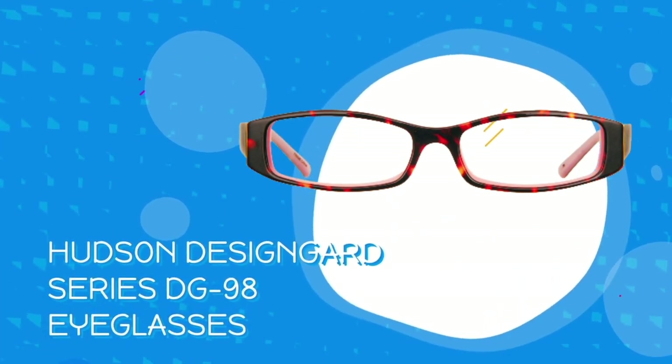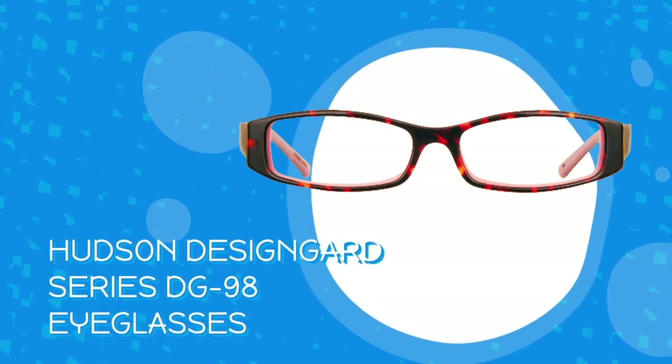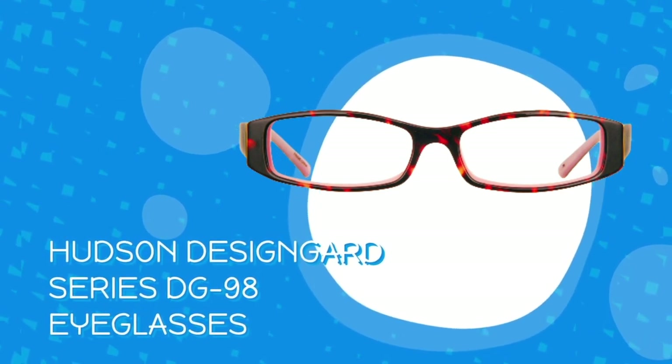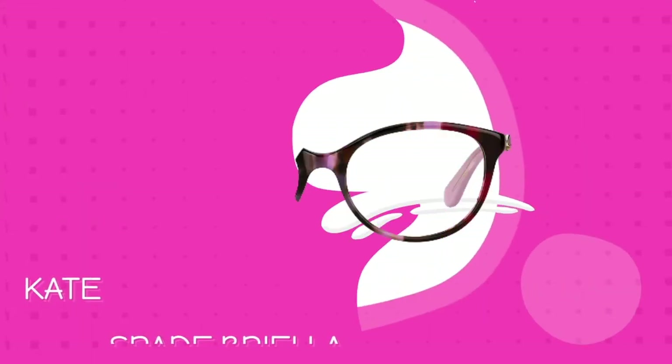The Design Guard series from Hudson Optical includes safety glasses whose function is everyday eyewear. If your work environment poses any eye safety hazards, consider this frame style, which meets the American National Standards Institute's Z87.1 safety standard and is compatible with PSS-32 side shields.